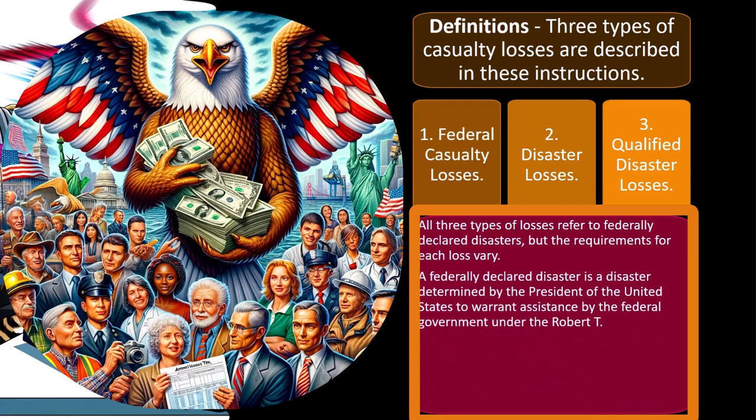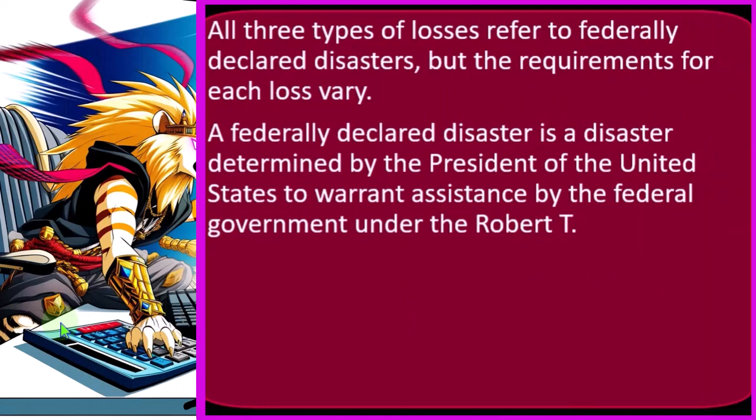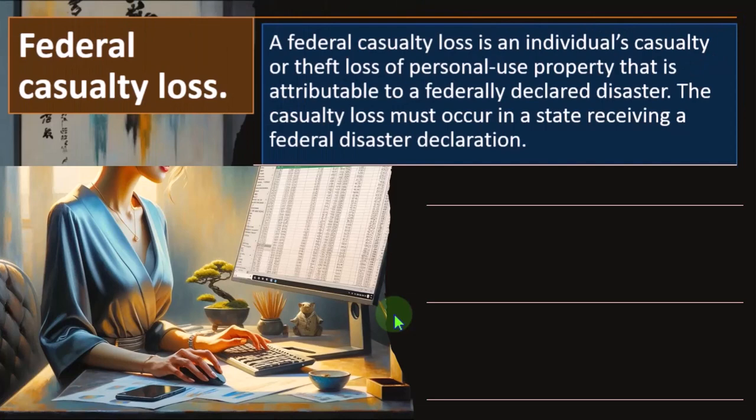A federally declared disaster is a disaster determined by the President of the United States to warrant assistance by the federal government under the Robert T. Stafford Disaster Relief and Emergency Assistance Act — the Stafford Act. A federally declared disaster includes: A, a major disaster declaration; or B, an emergency declaration under the Stafford Act. A federal casualty loss is an individual's casualty or theft loss of personal use property attributable to a federally declared disaster. The casualty loss must occur in a state receiving a federal disaster declaration.